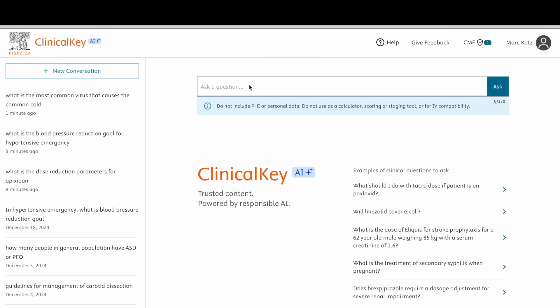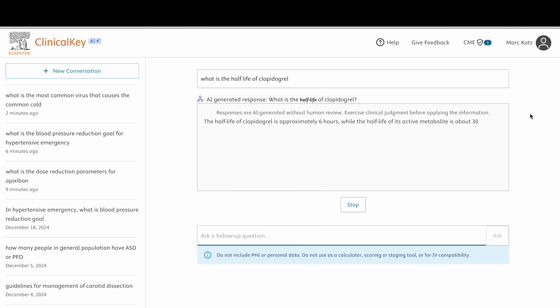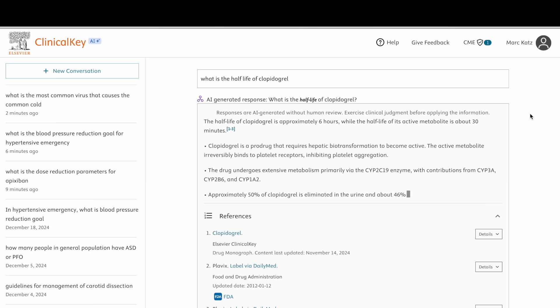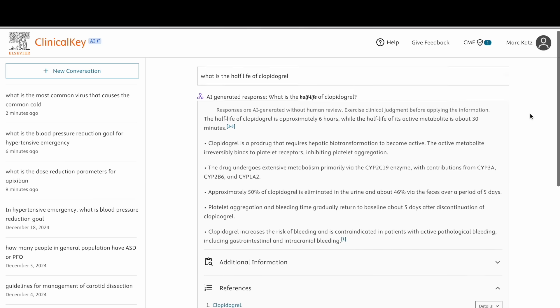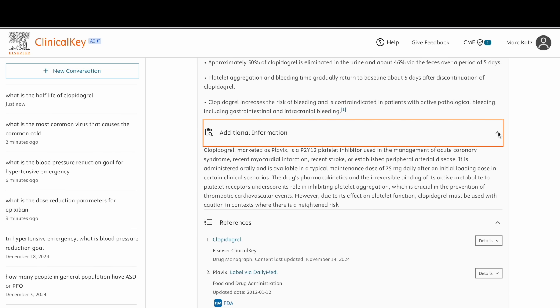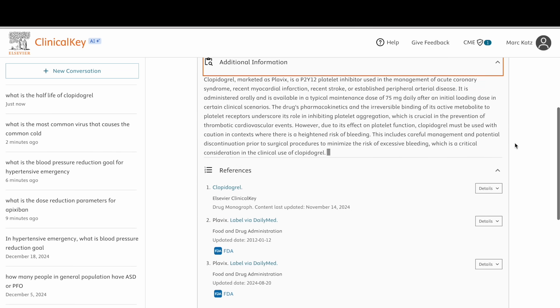So let's take a look at Clinical Key AI and see how it works. You open it up and basically type in a question — for instance, what the half-life of clopidogrel is. What I appreciate about it is that it gives you the information in a well-organized manner with resources for you to look at and additional information if you want it. It's not going to replace your clinical judgment, but it's a great resource to rapidly grab high-quality information from trusted sources.